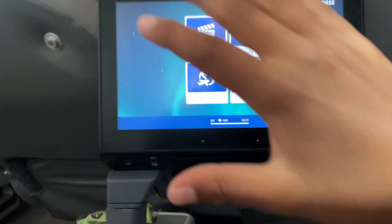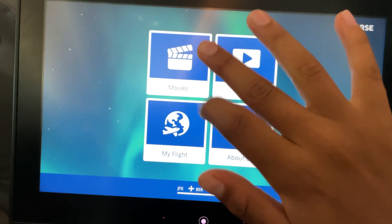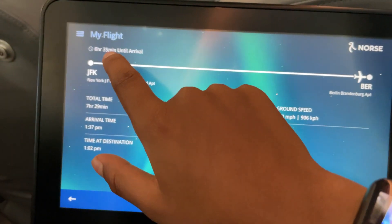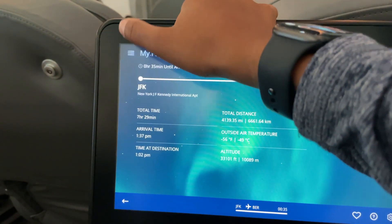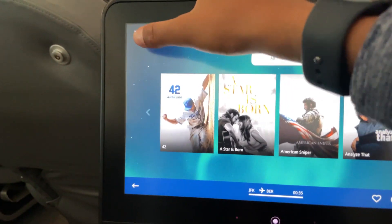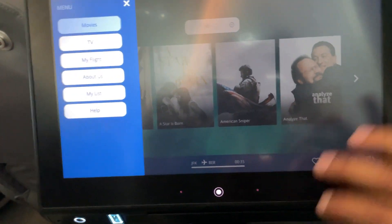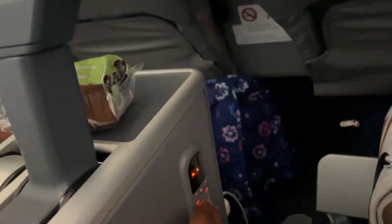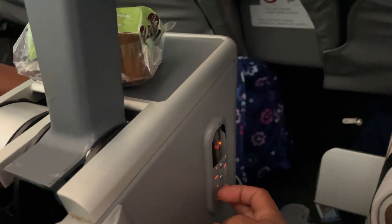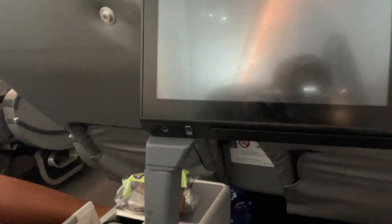I forgot to talk about the infotainment screen. You have a headphone jack and a USB port, and you can do different things. My flight tracker shows we're landing in 35 minutes, so we're almost done. You can click the menu button to access movies, TV, and airline info, and you can favorite some content. You also have a controller down here to control it, and over here there are some charging ports as well. That's everything for the seat tour.